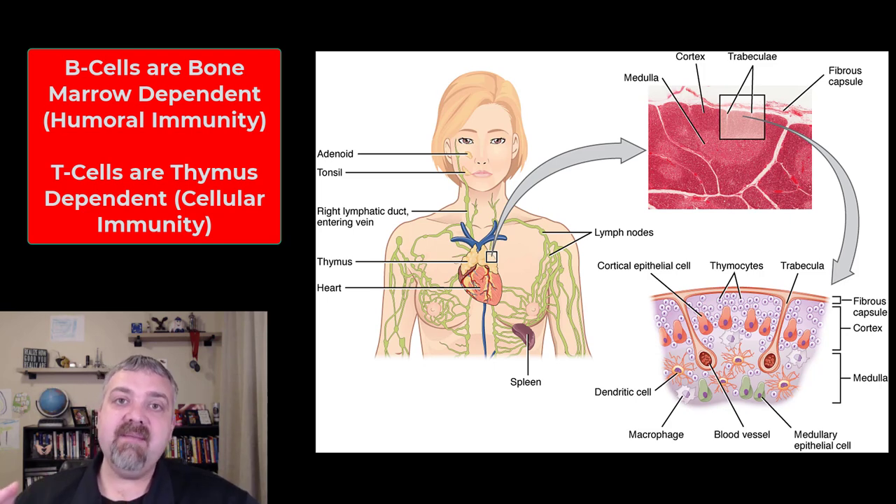Here we're going to talk about the thymus gland, which is where your T cells mature. T cells are responsible for the targeting and destruction of intracellular pathogens — think cells infected with viruses or intracellular bacteria, small bacteria that can live inside our cells. That's called cell-mediated or cellular immunity.